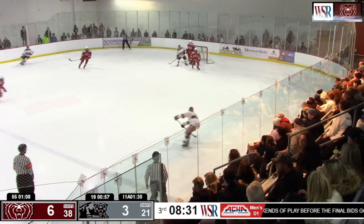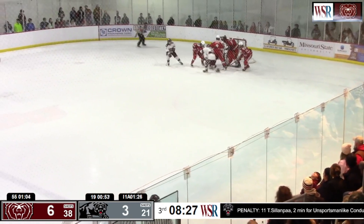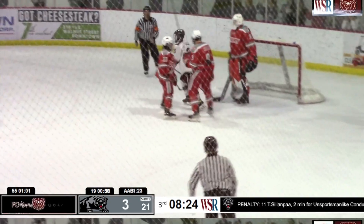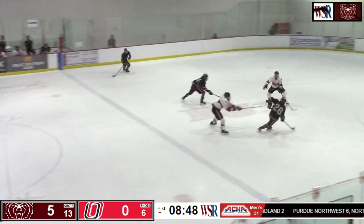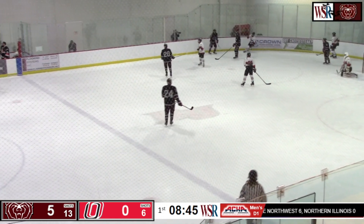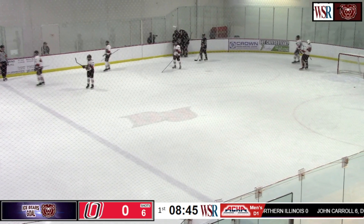Power play now. Zaccardi has it in front — it's Culleton who inadvertently had it go off his body — shot — score! Zaccardi! It's now 5 goals that Missouri State has scored and they're looking for more. Here's Culleton back in front — Cooper score! What a goal — that is the hat trick already for Cooper.